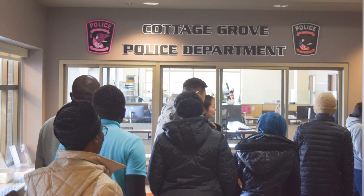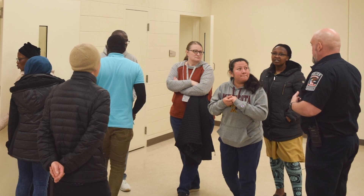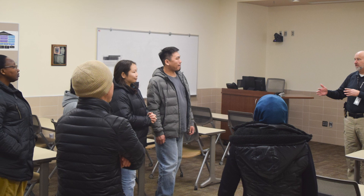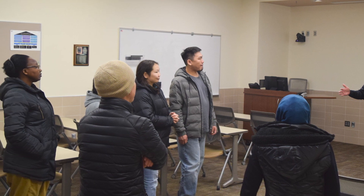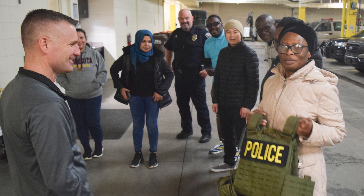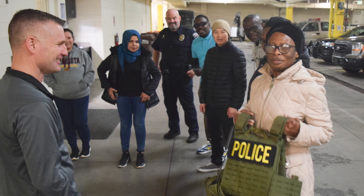As I mentioned before, Cottage Grove is a place where all belong. We recently saw this when a class of English as a second language learners came to tour the Cottage Grove public safety facilities. This group is operated by South Washington County Schools Community Education, and every month members of the public safety department do presentations with the ESL residents. Because we want to ensure that Cottage Grove is a welcoming place for all, these tours are an important opportunity to bridge language gaps and highlight services that the city offers.